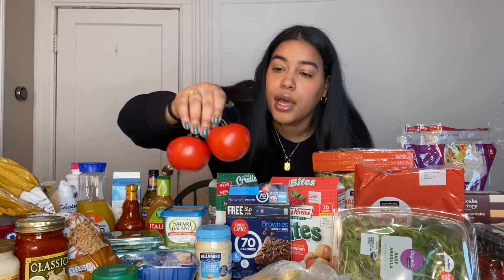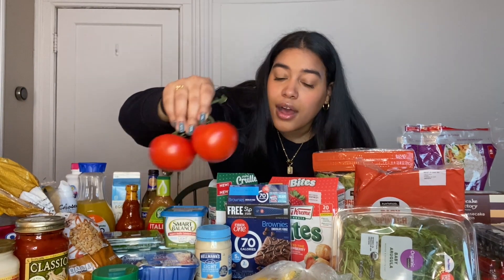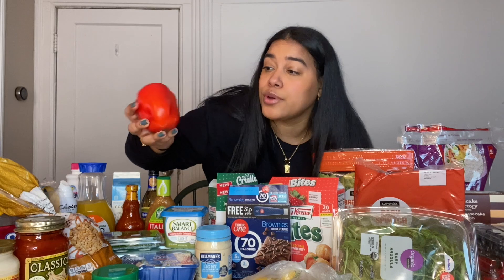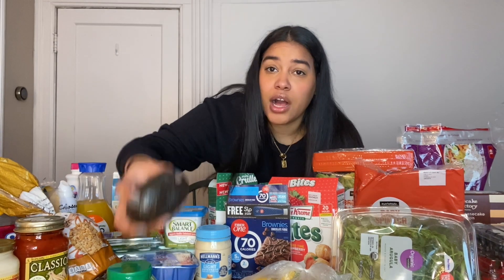I just got tomatoes — I'm not really a fan but thought it would be good to have for a BLT sandwich. Peppers are great too — red, green, yellow, orange — any peppers. You can make stuffed peppers which is a whole meal, so good.